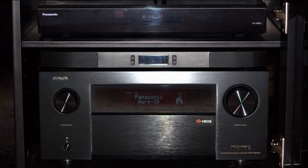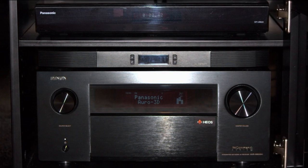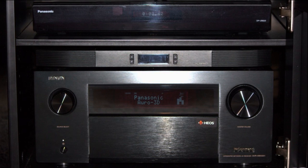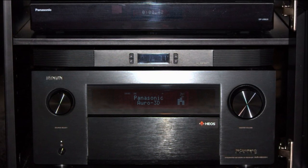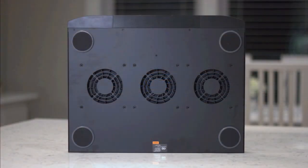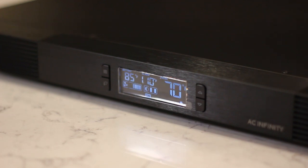We installed an AC Infinity T8 cooling fan on top of the Denon, and that assisted to keep the receiver within safe operational levels for heat, as it's installed in a closed audio cabinet. We would advise all owners of receivers that can or do produce heat, depending on their environment, to invest in such an inexpensive product. It's a small price to pay for peace of mind and to add longevity to your equipment.